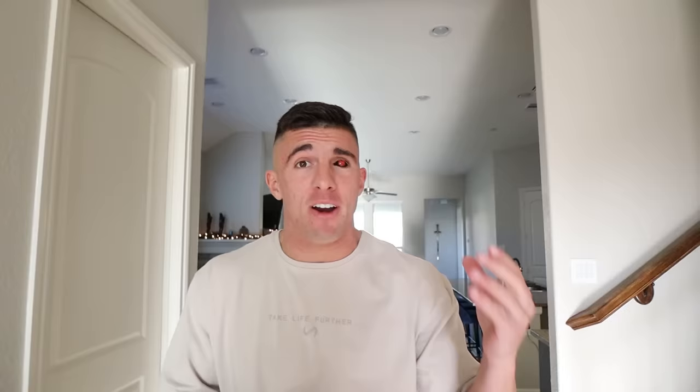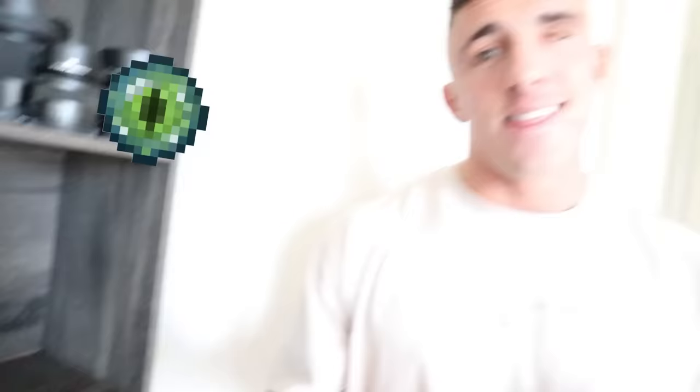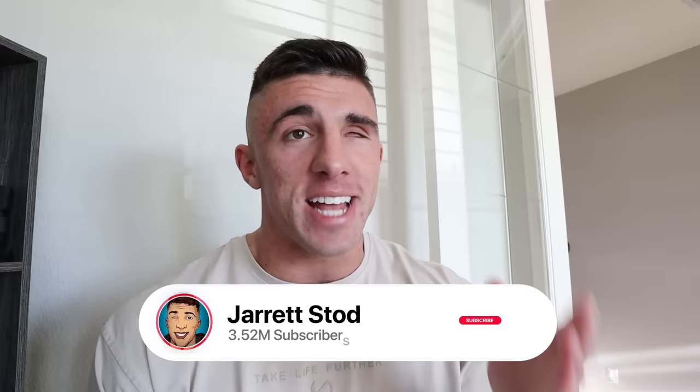Put in the comments below which eyeball I should get next, because I've been contemplating getting a new eyeball very soon. Since it's December, I've been thinking — should I get a Christmas eye, or a Christmas tree or candy cane type of eye for the vibe? Please put in the comments if I should get a Christmas eyeball, and if you think I should, I will get one and post it on Christmas Day — that would be crazy. Let me know in the comments if I should go in public with any of my other custom eyeballs. I think the craziest one would probably be the Minecraft eye. Thank you guys so much for watching, drop a like on this video, and I will see you tomorrow. Peace!